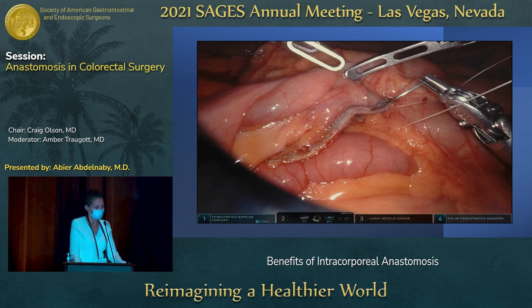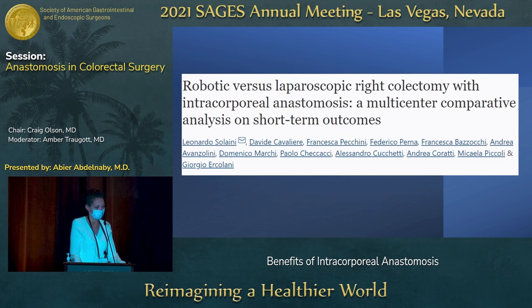Here are some pictures of intracorporeal anastomosis. This was big — for me it completely changed my practice, essentially abandoning laparoscopy and doing everything robotically. All of the anastomoses are safely done intracorporeally, because as Dr. Hasani mentioned, the mobility of the robot and its 360 degrees of movement make this feasible. We then started looking at robotics versus laparoscopic colectomy, still performing intracorporeal anastomosis.